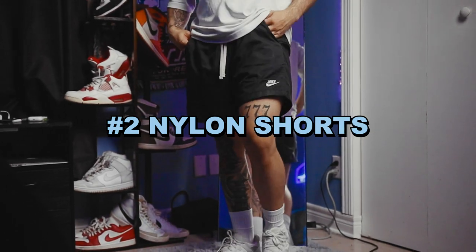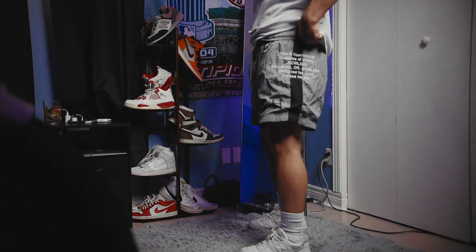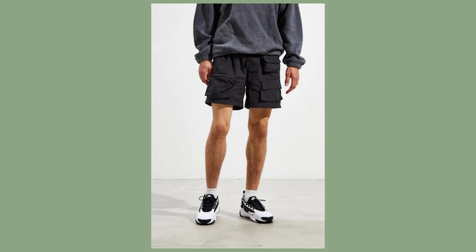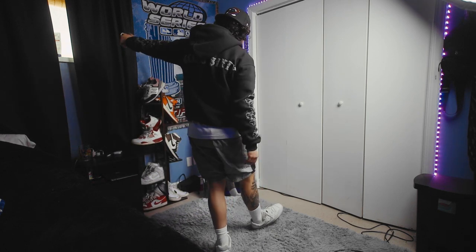Moving on to number two, I'm talking nylon shorts. These are for sure a slightly more casual style but definitely a must when it comes to overall comfort. If you don't already have a pair, it's time to pull the trigger because you won't regret it — don't be surprised if they become your new daily drivers. These are the perfect shorts to work out in, hang out around the house, run errands, and even a great beach short.